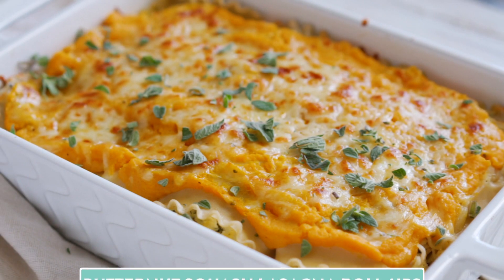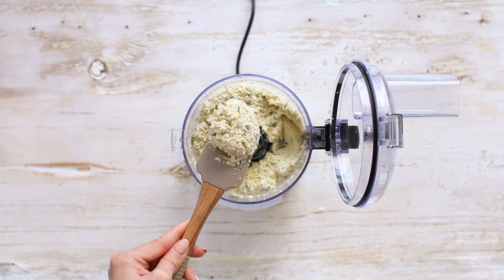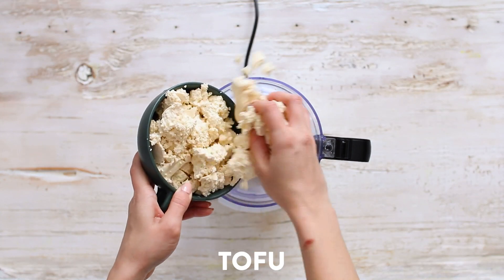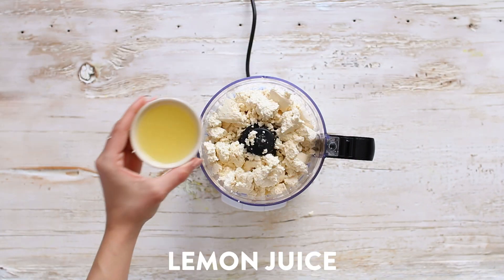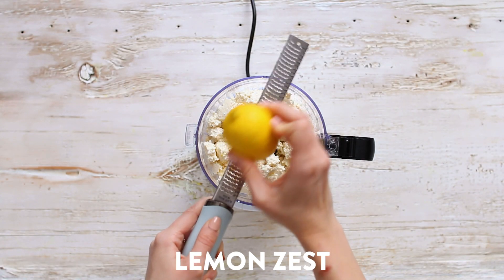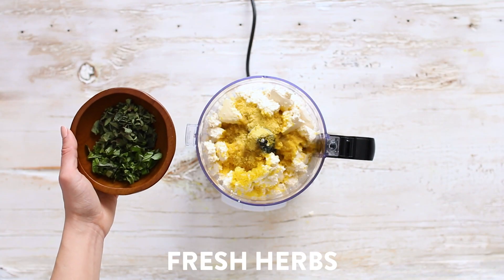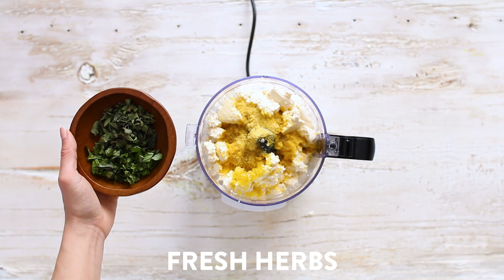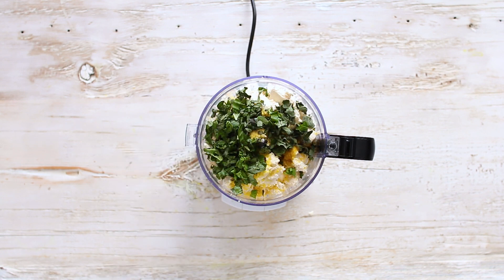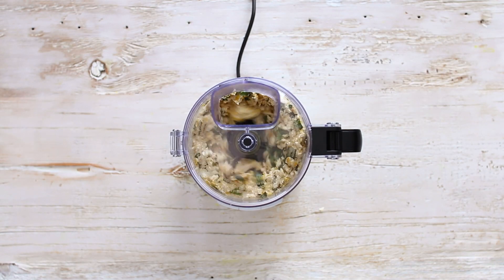First up, we are making my butternut squash and spinach lasagna roll-ups. We're going to start by making the lemon herb tofu ricotta. To a food processor, I'm adding my Sunrise extra firm tofu that I've just drained and crumbled up, lemon juice, fresh lemon zest, nutritional yeast, olive oil, and some fresh herbs — oregano and basil — which adds so much flavor and freshness. For spices I have garlic powder, sea salt, and black pepper.